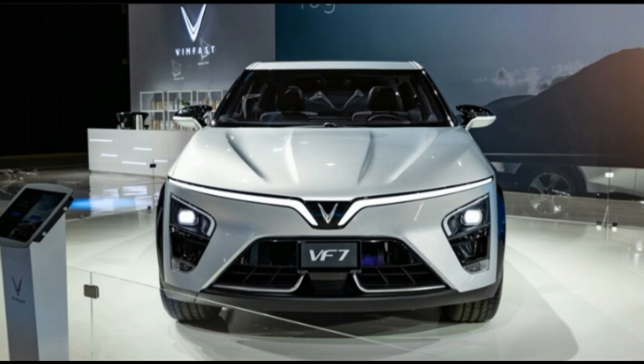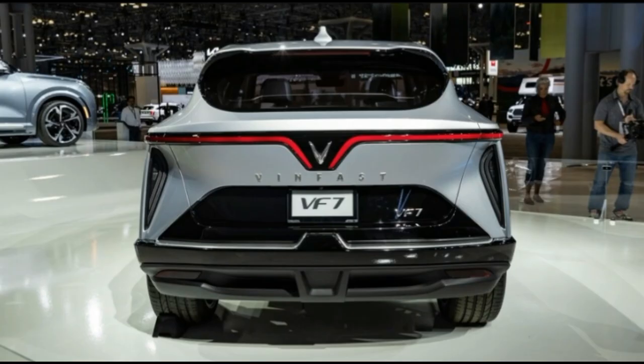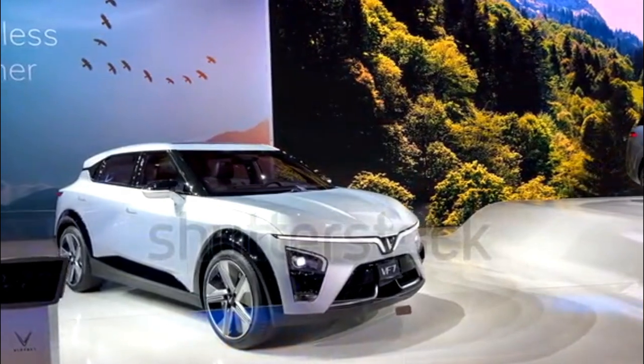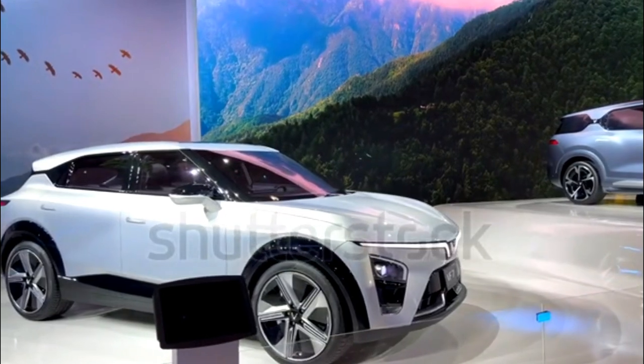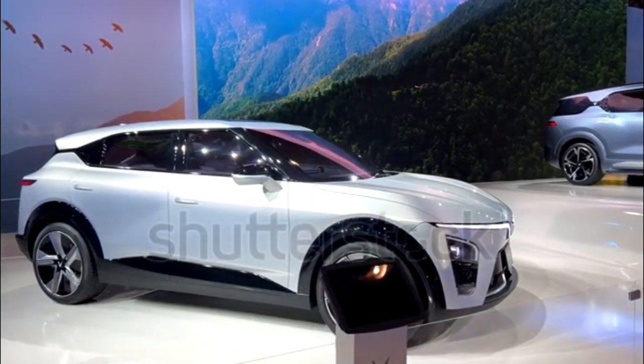Safety, Technology, and Available Features: With options like premium vegan leather seating trim and a panoramic sunroof, the VF7 will be positioned as an upscale electric crossover. Its exterior boasts a front LED light bar capable of animated effects and rear signature LED lights. Each VF7 is also likely to receive a suite of active driver assist features.